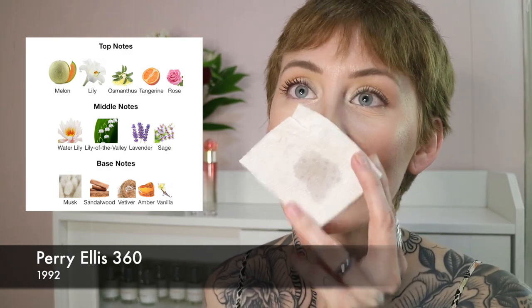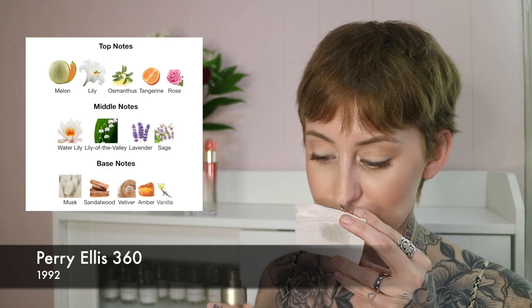The very first one I'm going to be looking at is 360 by Perry Ellis, which is a fragrance that came out before I was born — it came out in '92, I was born in '93 — and this absolutely smells like a 90s fragrance. It has melon, lily, osmanthus, tangerine, rose, lily of the valley, lavender, sage, musk, sandalwood, vetiver, amber, and vanilla. Something about the sweetness of the melon mixed with the osmanthus stands out immediately.